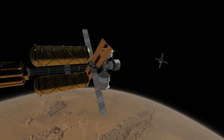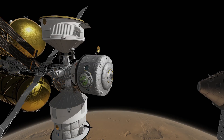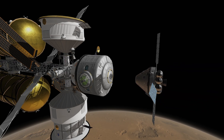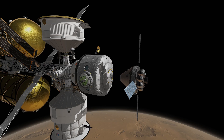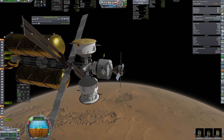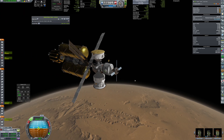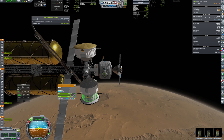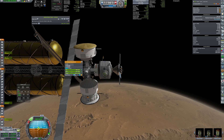The docking was nominal and the crew was welcomed back to the safety of the mothership with smiles on their faces. All the objectives of the Romulus mission are completed. Now the astronauts will proceed with making more science while waiting for the return window, which will open in over a year.